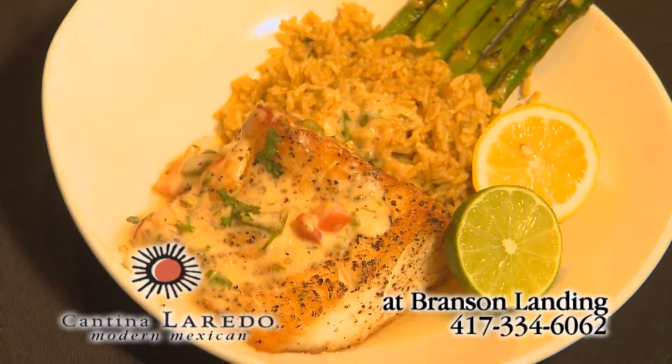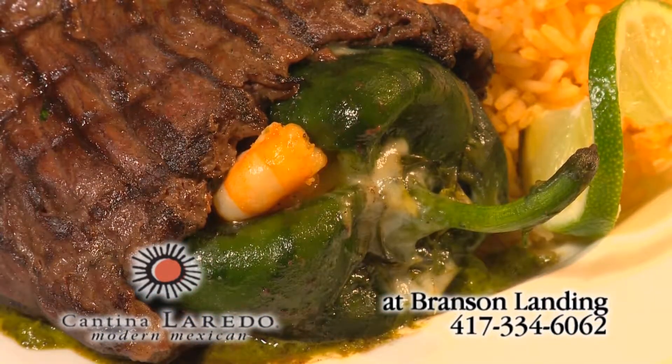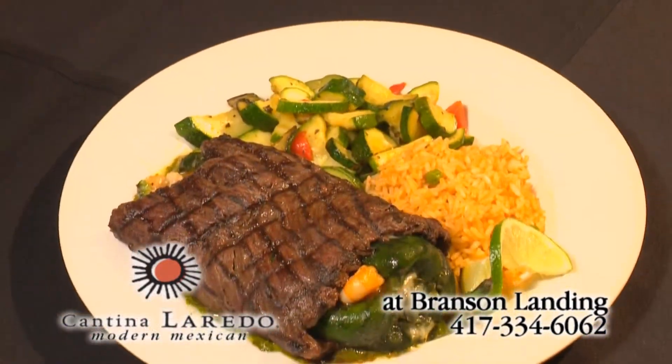Enjoy one of our daily fresh fish selections, or savor the Camarón Poblano Asada — a pepper stuffed with shrimp, wrapped in steak and grilled for you.